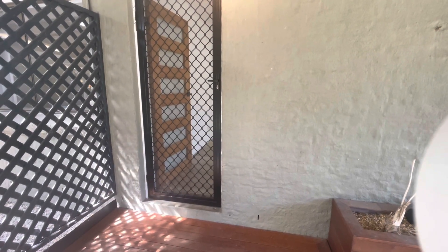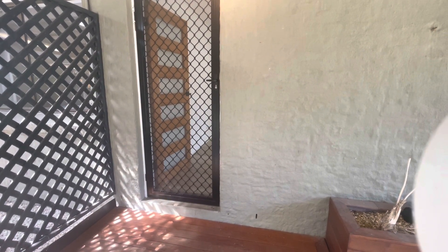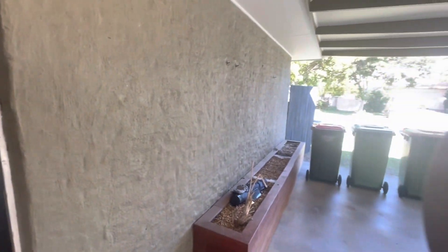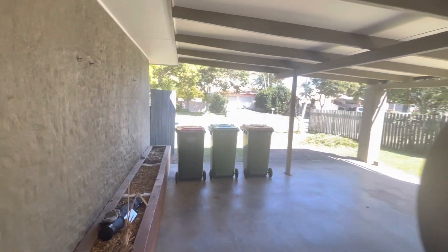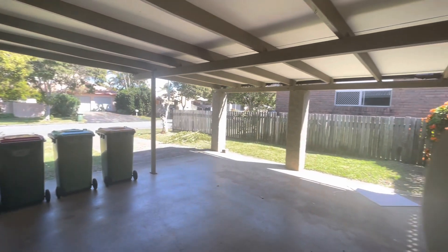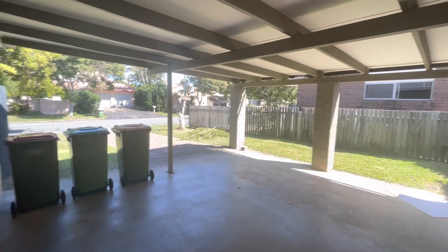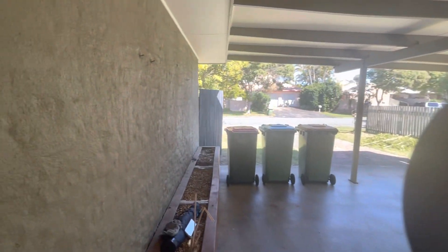Hello and welcome to 94 Banya Street here in Wacala. This beautiful three bedroom, one bathroom and double carport property is available here at Code Property Group. Just swinging around quickly to show you the carport area here, and we'll finish up back out here to show you the yard.